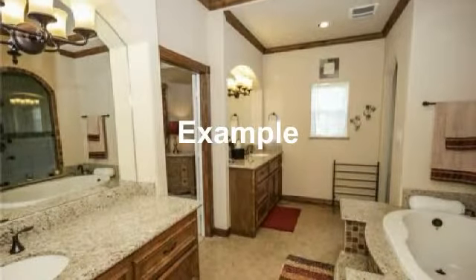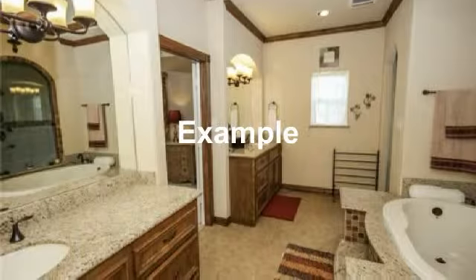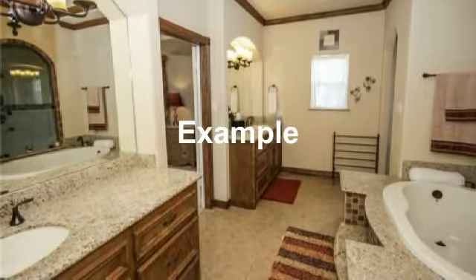Beautiful master bath with tile floors and full vanity mirror — another page in a magazine.